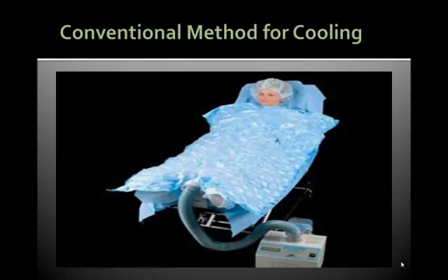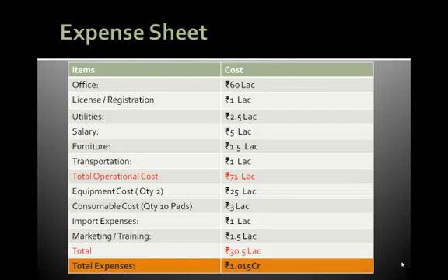I would now like to take you through the expense sheet in order to introduce the Medivans temperature management system in Mumbai, India. As you can see, an initial expense of 1 crore would be needed to start marketing this machine in Mumbai. This cost includes the operational cost as well as the equipment cost along with the consumables which we would initially need to demonstrate this equipment in various hospitals.